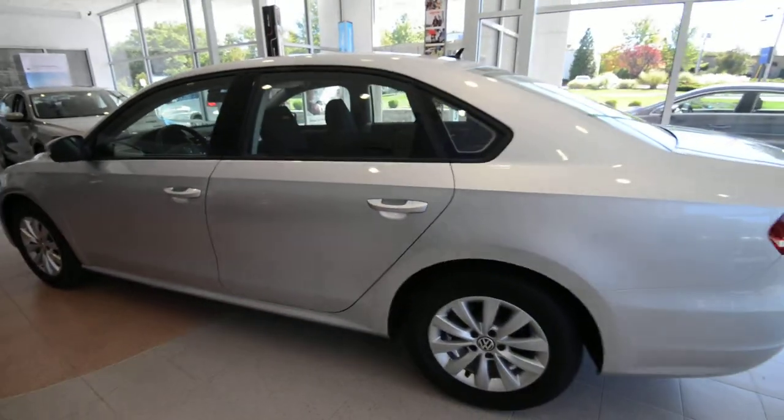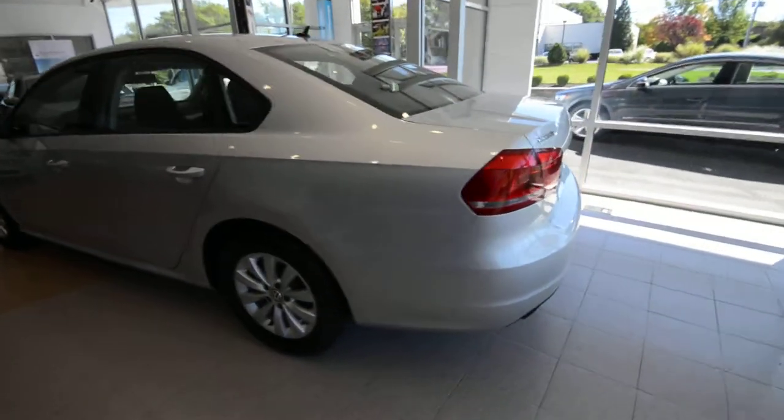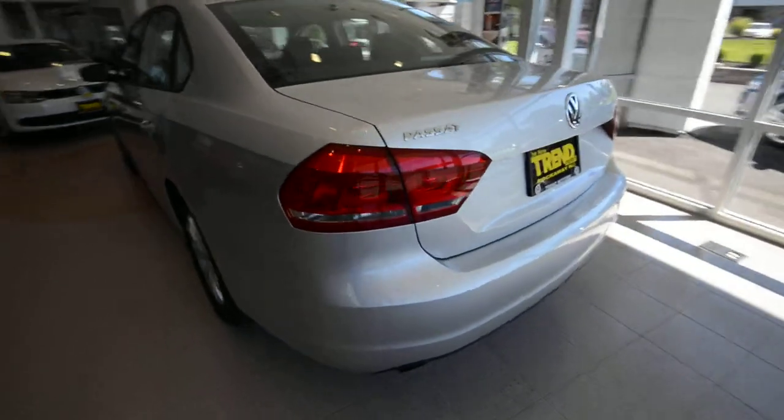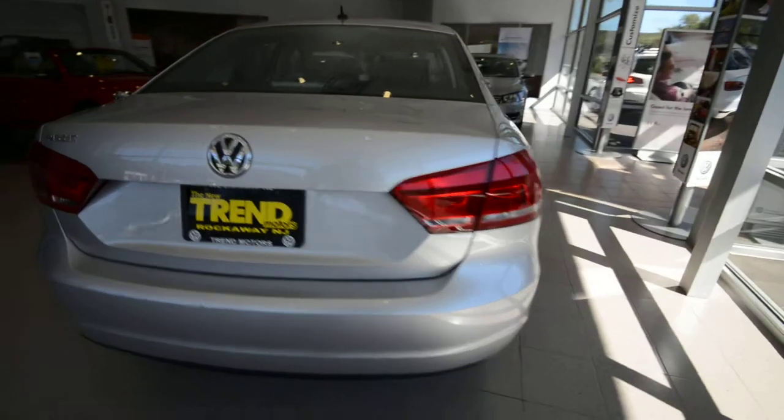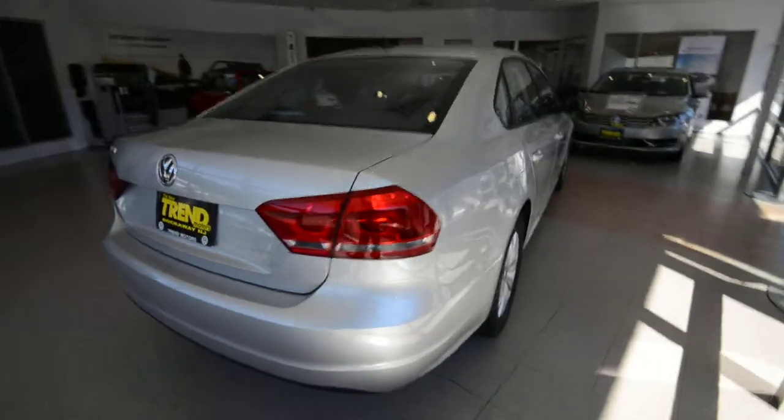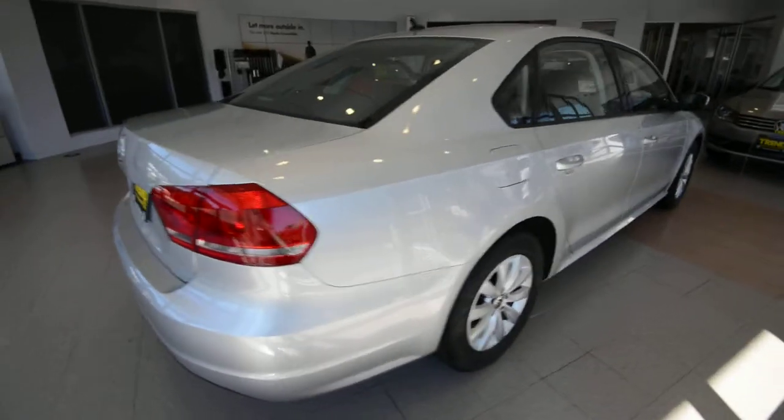The Passat was all new for 2012, built in Chattanooga, Tennessee, so it is a US-born vehicle. It won Motor Trend's Car of the Year for 2012 as well, and since then has been winning all sorts of tests, comparisons, and all that jazz.